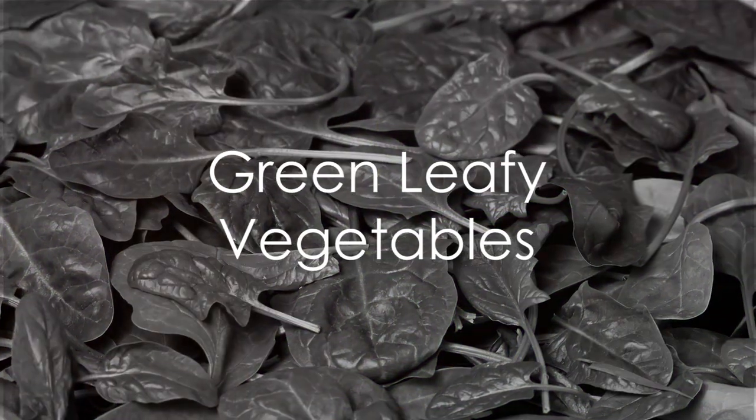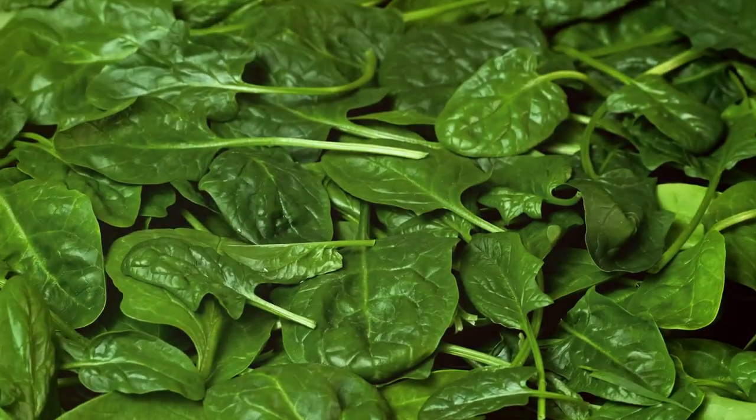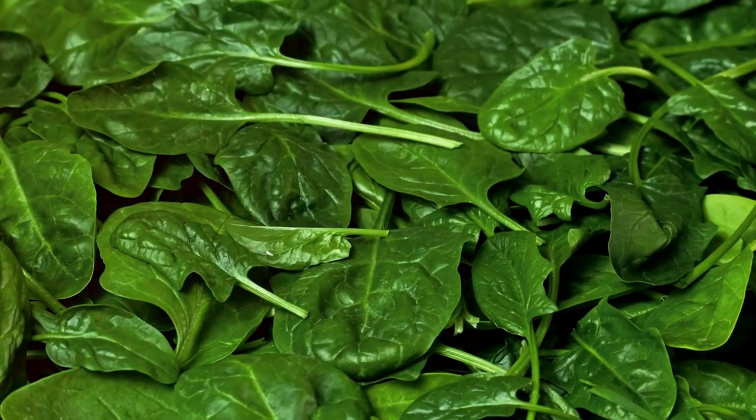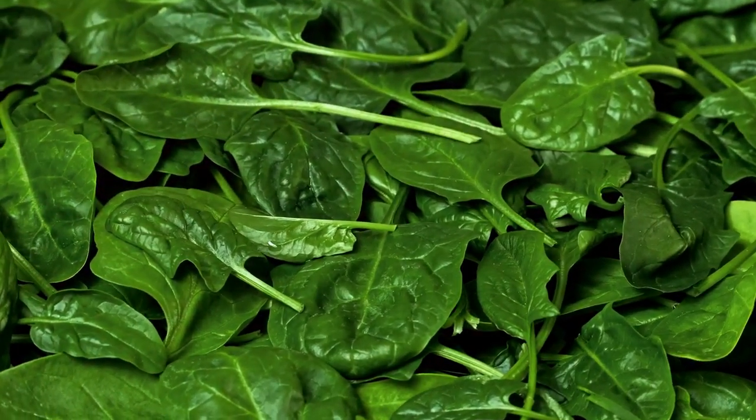Packed with antioxidants, vitamins and minerals, green leafy vegetables like spinach, kale and Swiss chard are excellent choices for liver health. They help neutralize toxins and support liver detoxification processes.